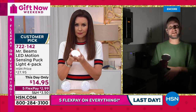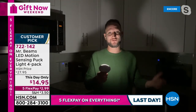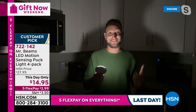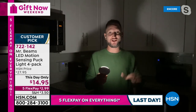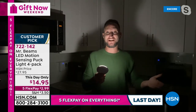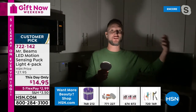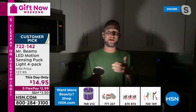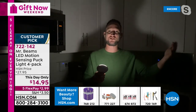We really have a great relationship with Mr. Beams. Typically almost every single time we go on air, we have exclusive configurations and some of the best prices you're going to find. This is the lowest price we've ever done on the puck lights — we've probably sold close to 80,000 of these at a higher price. This is a great time to be picking it up, especially as it's getting darker earlier.